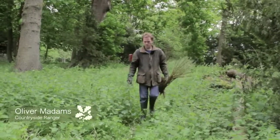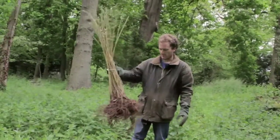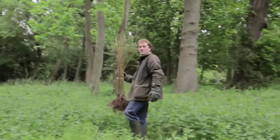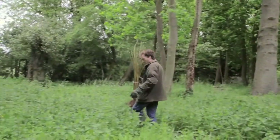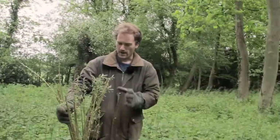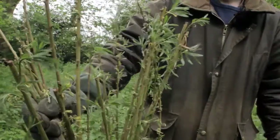This is Badsley Clinton, a National Trust property, and today we're going to do some willow planting. We've marked out a circle area in this undergrowth and we're going to plant this willow to make a kind of living structure, a bit like an igloo.